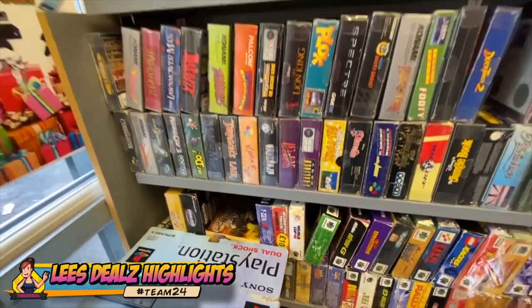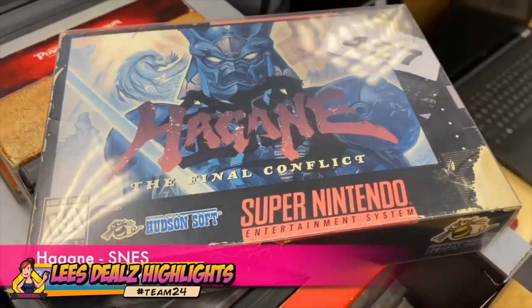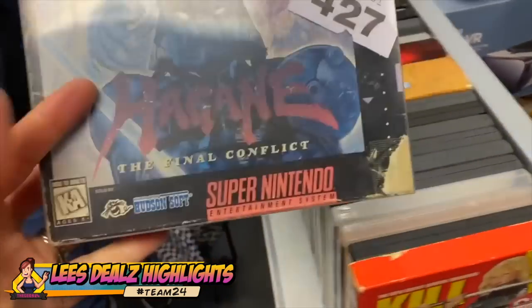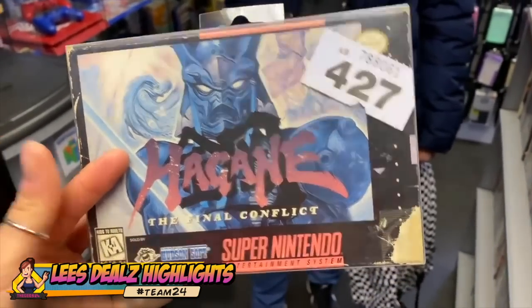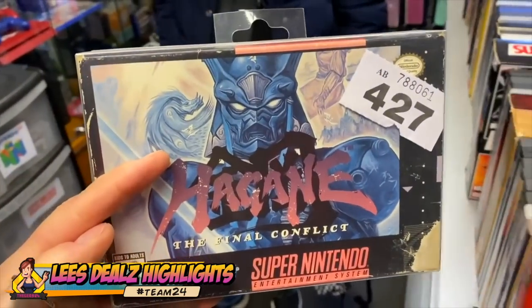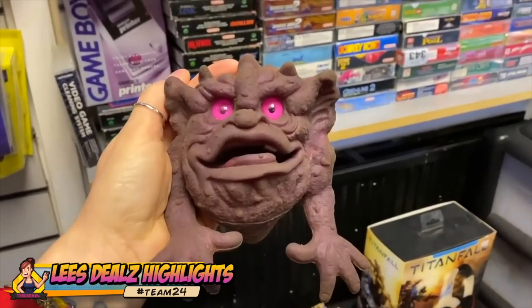Super Nintendo, Nintendo 64 — guys, here I bought a ton of stuff — so you can bet your bottom dollar that there's a retro game pickups video dropping. And Hagane on the Super Nintendo — this was an NTSC release, very, very rare, lots of bootleg copies floating about so be careful.